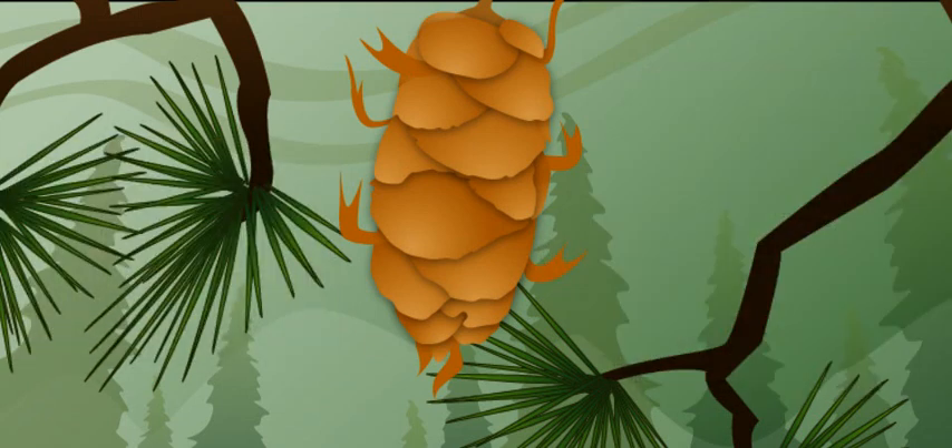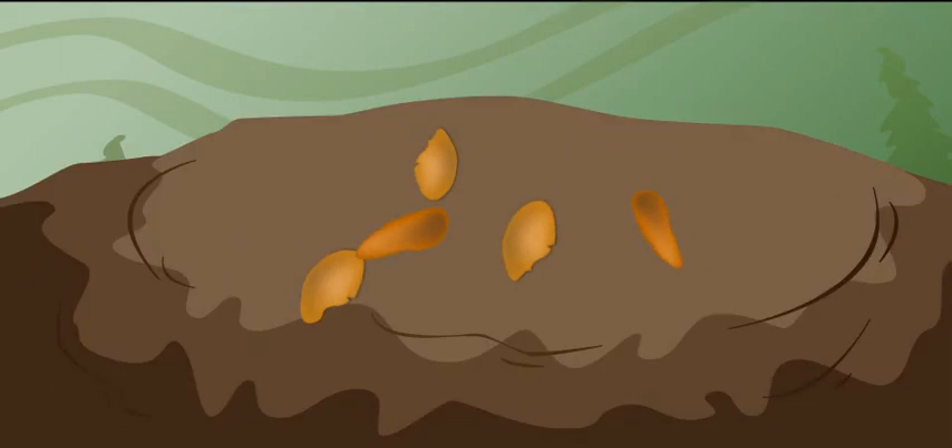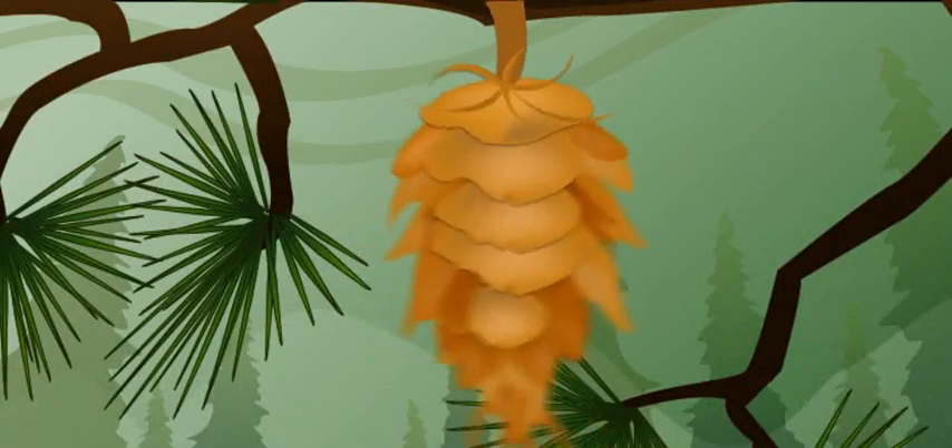So then what? Once the seeds are developed, the wind blows the seeds out of the cone. When the seeds fall to the ground, they can germinate and a new tree can grow. After the cones release their seeds, the cones fall to the ground.